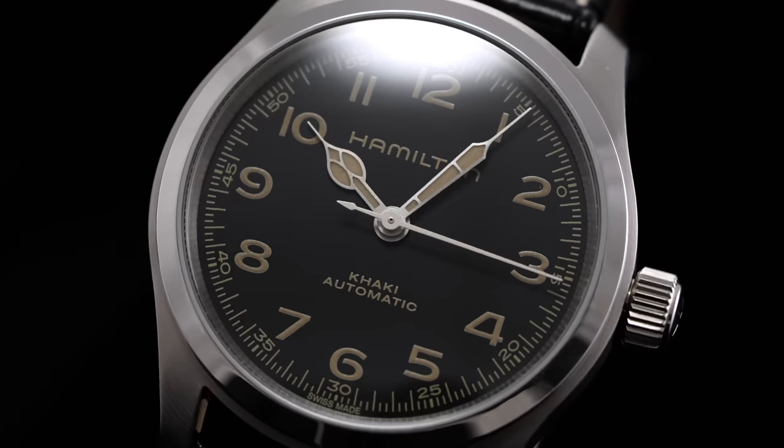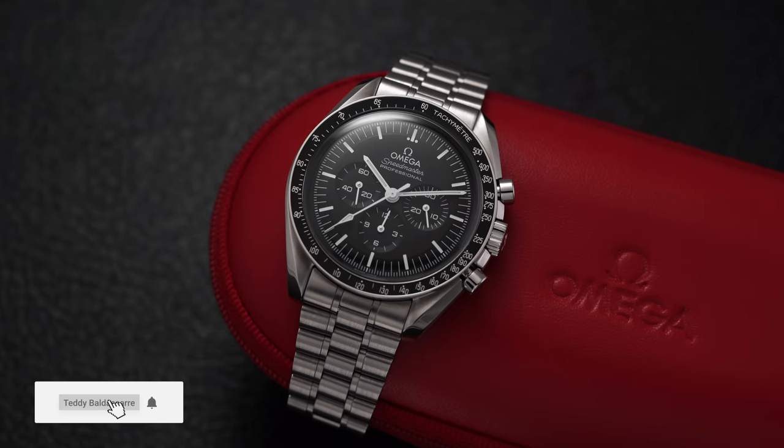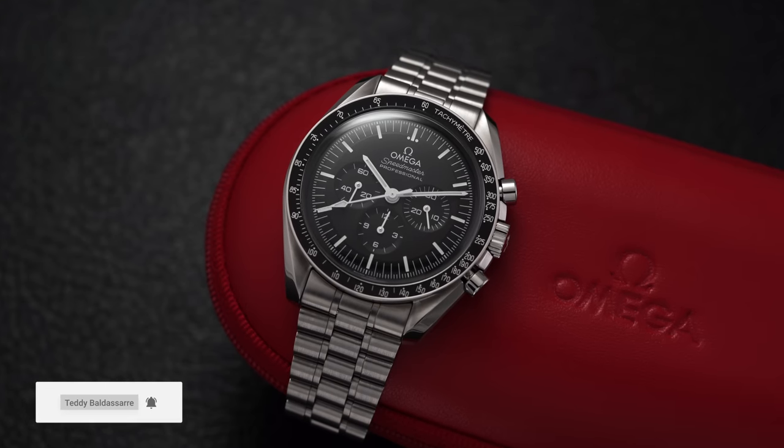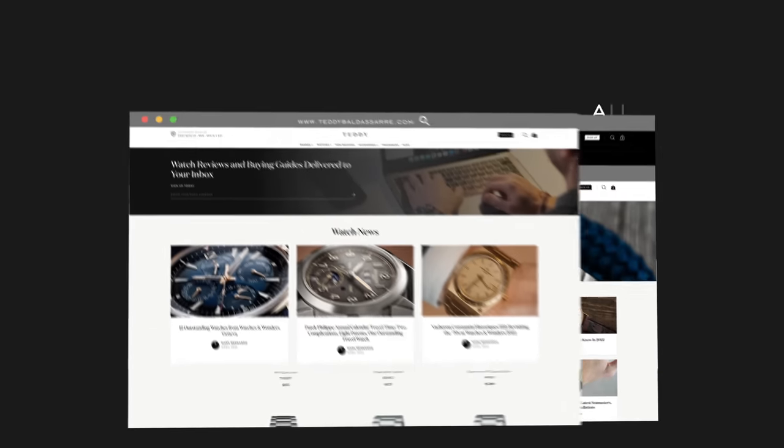That's the video — a look at some of the most versatile watches on the market. I know this is a hard line to draw, and versatility for you may differ from another person — I'm just trying to account for all extremes. If you enjoyed it, please give it a thumbs up, subscribe, hit the bell icon, and leave a comment if you feel a watch was overlooked. Also check out teddybaldasarre.com — a full authorized dealer of 30 brands with quick fulfillment, dedicated customer support, and a full factory warranty.